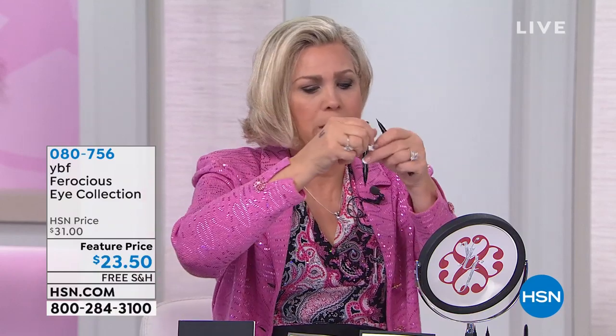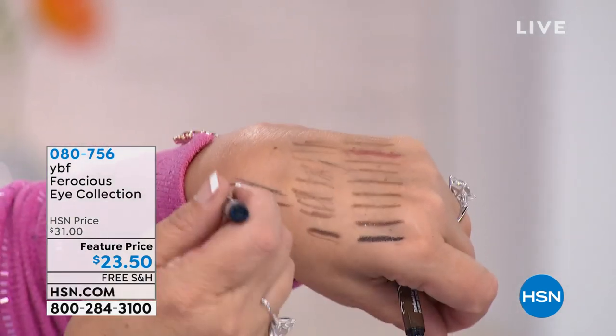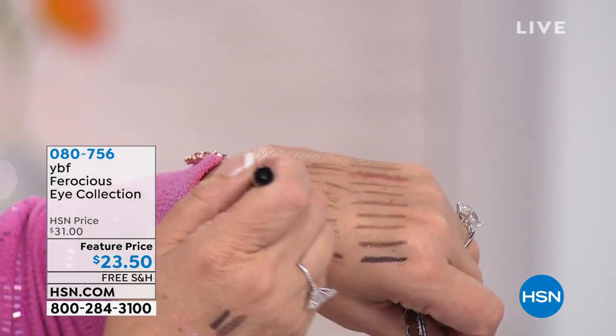Women say they've tried liquid liners that go all over them — that's not what this is. When you shake it, you'll hear a little ball inside. That ball stops the liner from running or gushing out all over your eye when you go to apply it. Look how refined the line can be — this is the black.